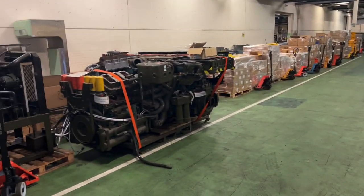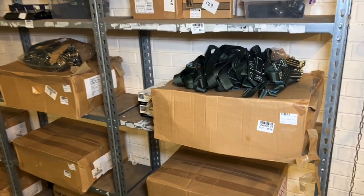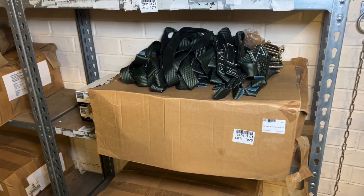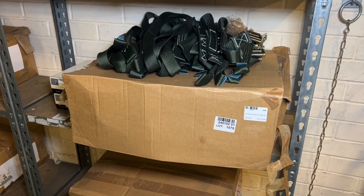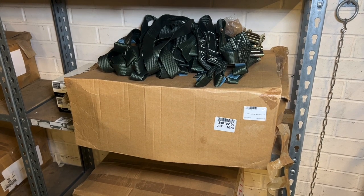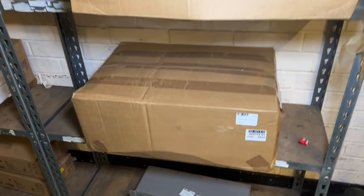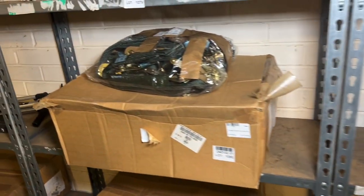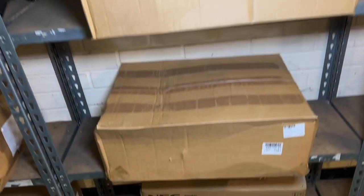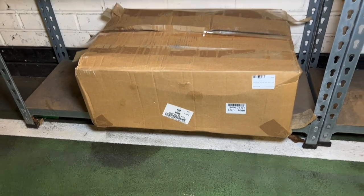If you saw our first video, you'll remember lot 2, the Challenger 2 tank engine. We've got some more items featured earlier in the year as well. Here we have 22-piece ratchet strap sets — four per box — at lots 1075, 1077, 1080, 1081, 1087, and 1088. Plenty of options there.